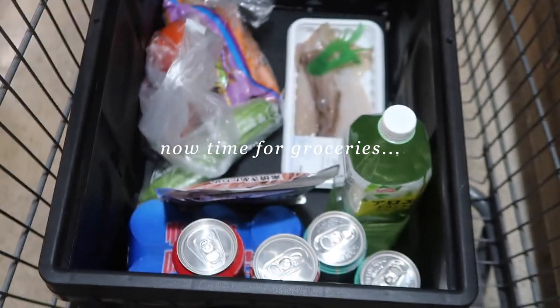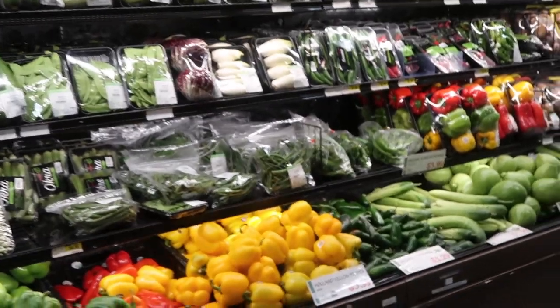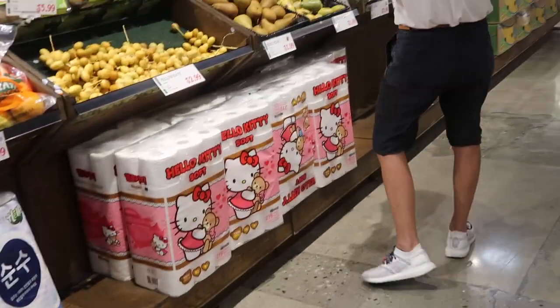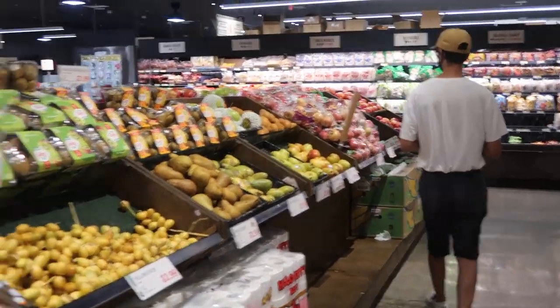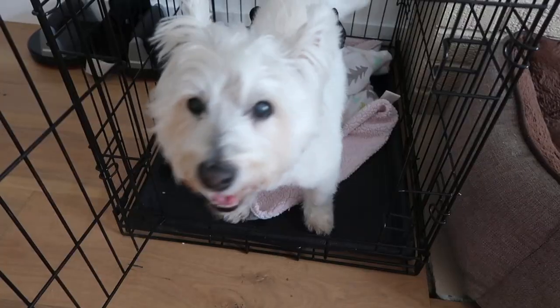We are at H Mart grabbing some groceries. I really don't know what to get because I'm just really tired of everything we've been cooking, so trying to think of what else we can make to switch it up.